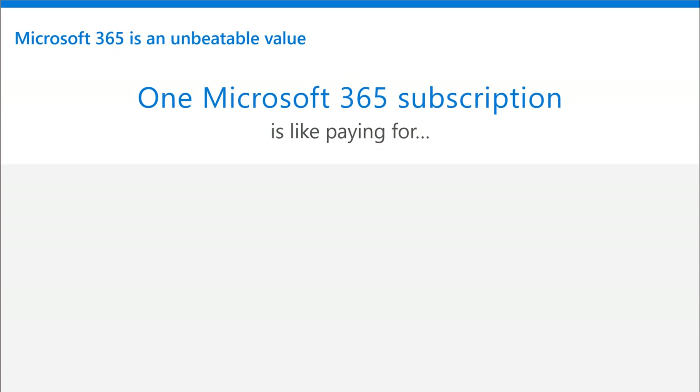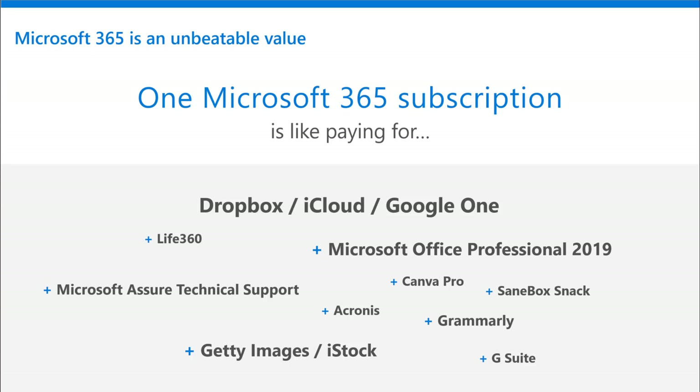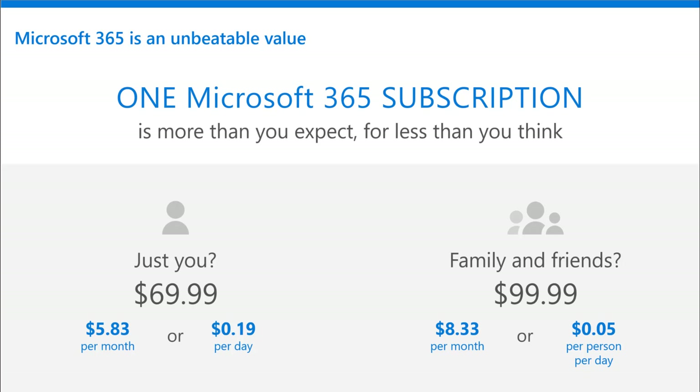Now let's talk dollars and cents in value here. Microsoft 365 is an incredible, unbeatable value. One Microsoft 365 subscription is like paying for so many other services out there that provide value customers are already paying for — whether it's for productivity, reviewing documents, making sure everything is perfect in the emails they're sending, storing stuff, collaborating, or getting stock photos and images. This is just a remarkable value that needs to be explained in order to be understood. One Microsoft 365 subscription is like paying for all of these other products and services. With one Microsoft 365 subscription, you get more than you expect for less than you think.